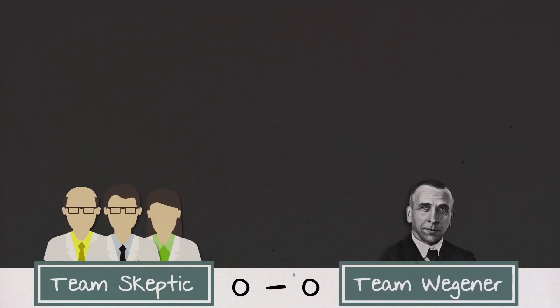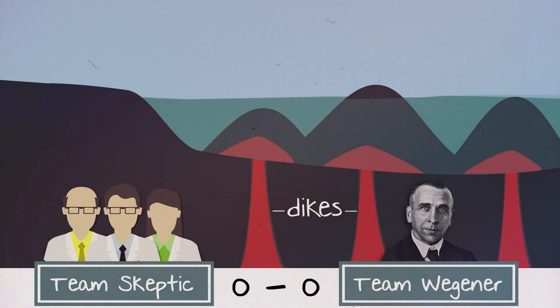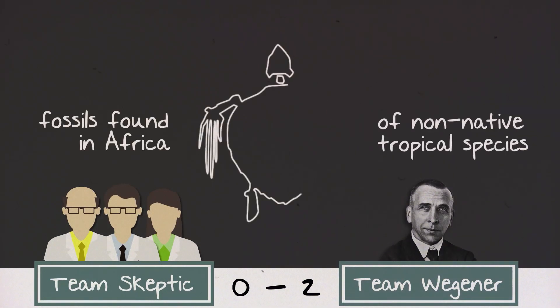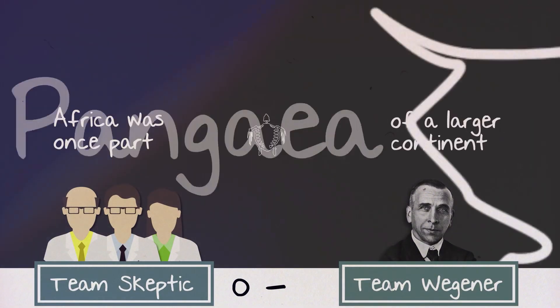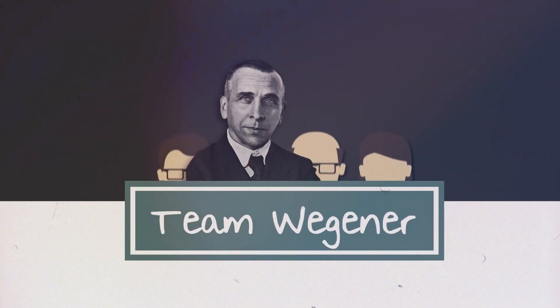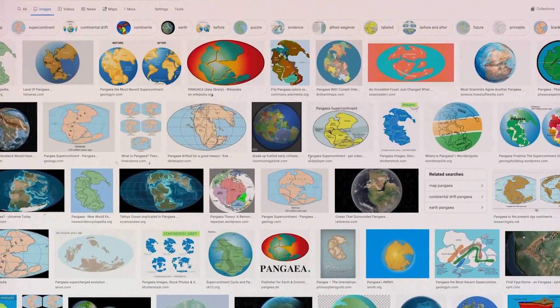Of course, not everyone was on board with Wegener's ideas. In his time, the scientific community hesitated to embrace the theory. The idea of massive continents plowing through the ocean floor seemed implausible. The skepticism persisted until the development of the theory of plate tectonics in the mid-20th century. After all, the concept of continents drifting sounded a bit outlandish then — but science is all about questioning, right?